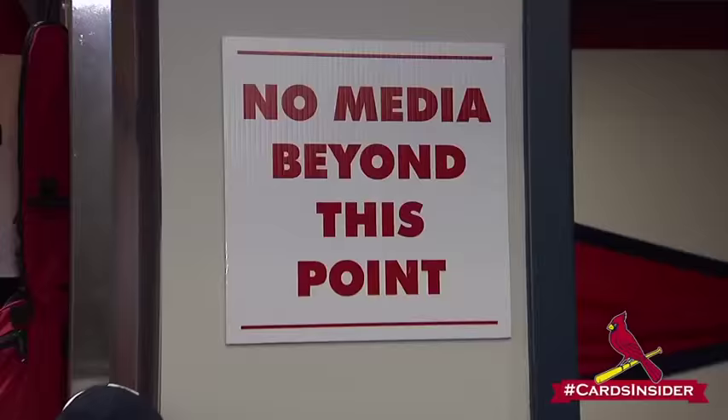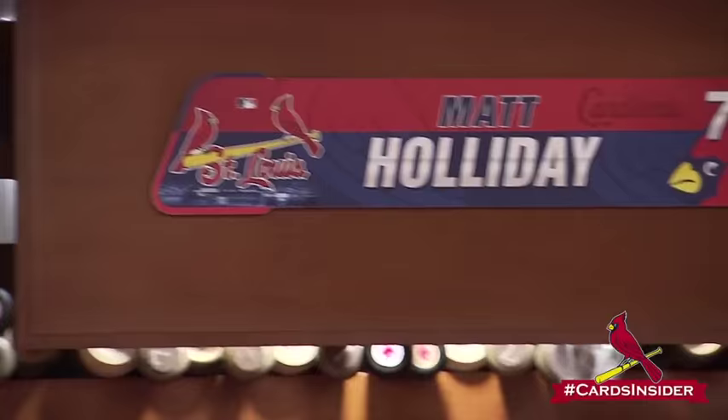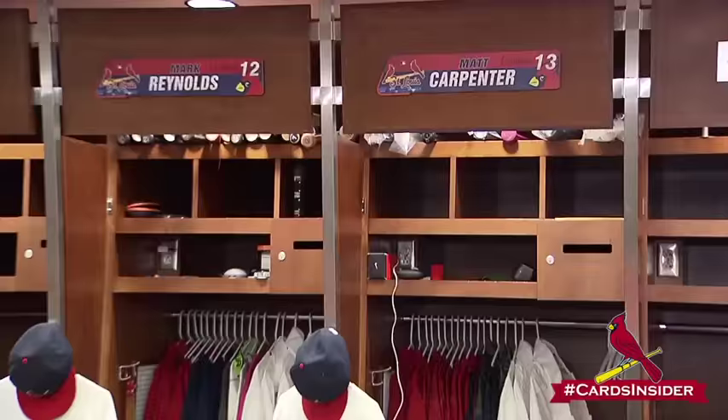Pitchers over here and over there, and all the position players. Ping pong table for the entertainment. Each guy has his bats up above their locker. They all have their own different styles. What do you guys, as the equipment staff, have to do to get their lockers ready?